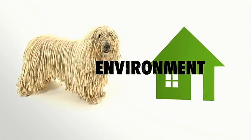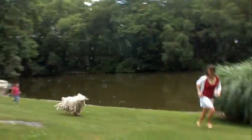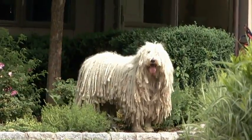Komondorim aren't for everyone. These dignified dogs require moderate daily exercise and are best suited to country settings without neighbors close by. Their protective instincts can make them wary of strangers.